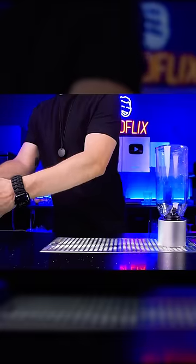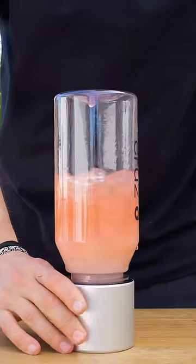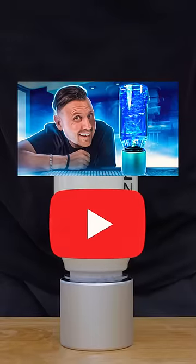But will it crush ice? Can this little beast replace your large traditional blender? How does it perform in hot weather outside? Watch the full video on my channel.